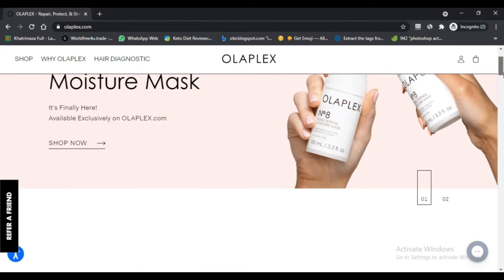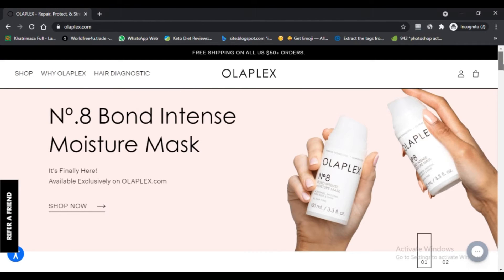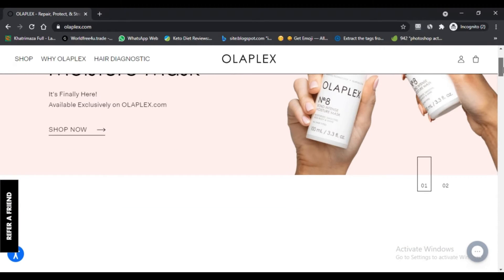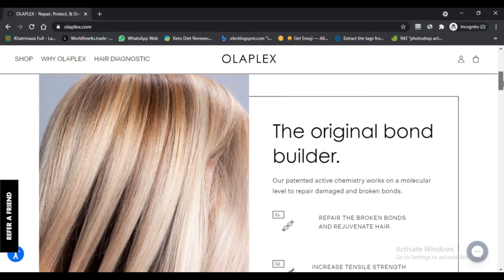Hello, I am Nick here watching Next Scam Advisor. Today we are talking about olaplex.com — whether it's a scam or legit. You should know about it. Stay connected with this video to find out.